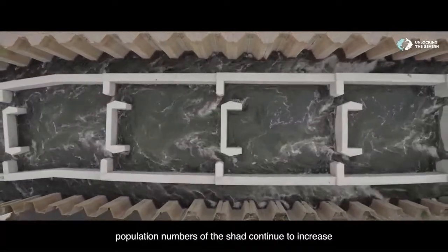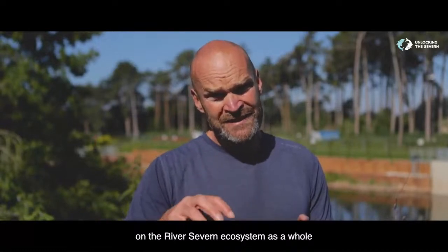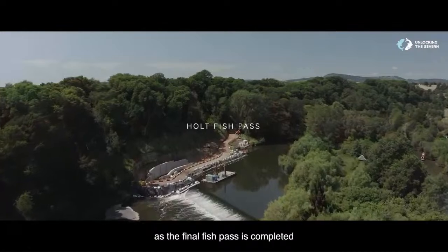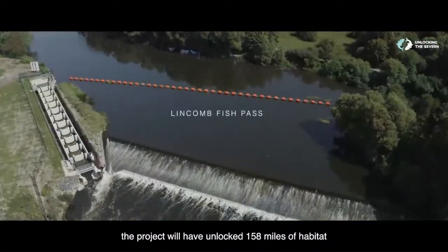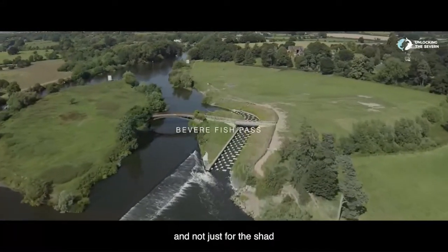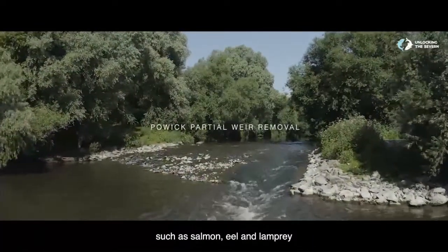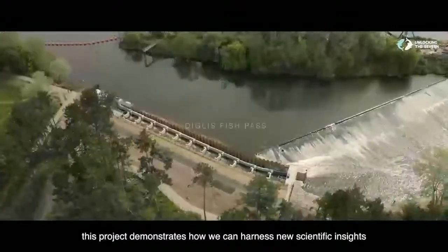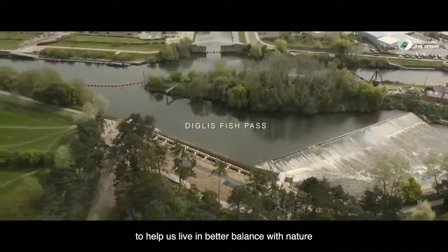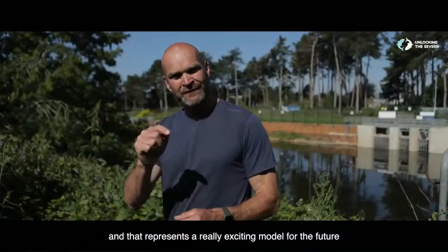Over the coming years, we're hoping to see population numbers of the Shad continue to increase, and that can only have a positive impact on the River Severn ecosystem as a whole. As the final fish pass is completed, the project will have unlocked 158 miles of habitat, offering easy passage upriver — not just for the Shad, but all fish on the river, including other endangered species such as salmon, eel, and lamprey. This project demonstrates how we can harness new scientific insights and modern engineering to help us live in better balance with nature, representing a really exciting model for the future.